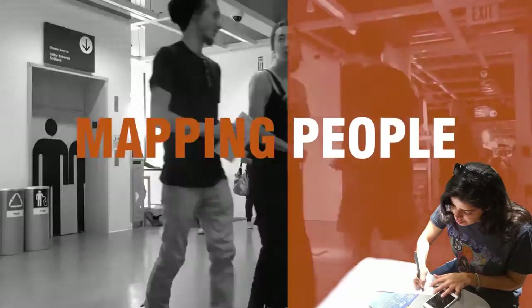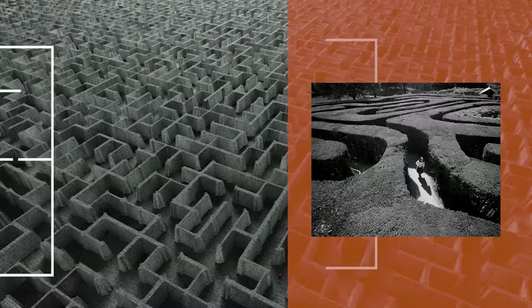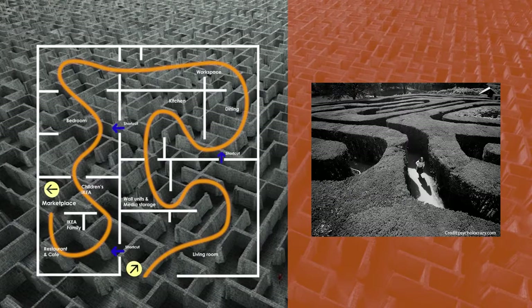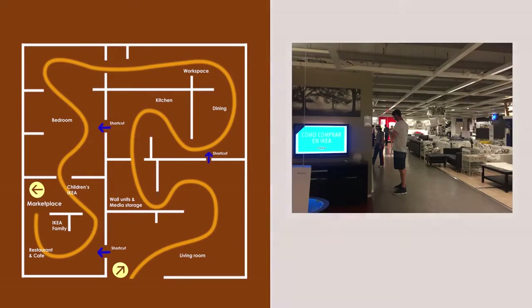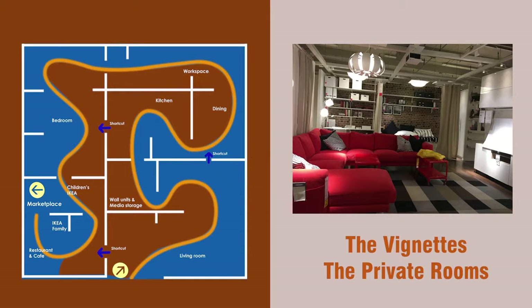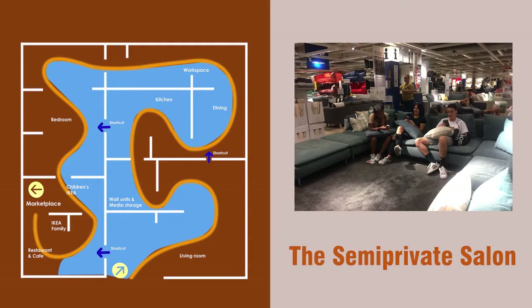The biggest secret to IKEA's success is its maze-like spatial organization designed to obscure a path to the exit. Shoppers meander along a 12-foot wide public street, continually distracted by fully accessorized private rooms to the right and the semi-private salon to the left.